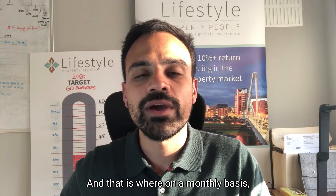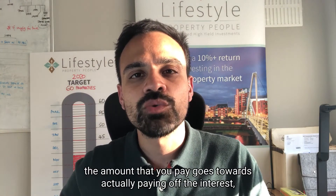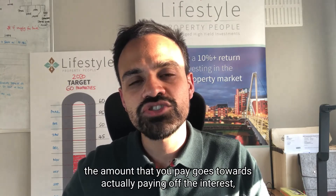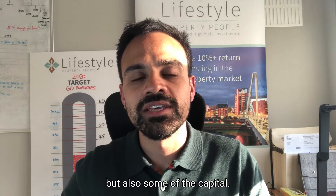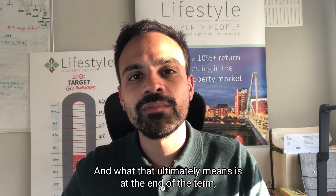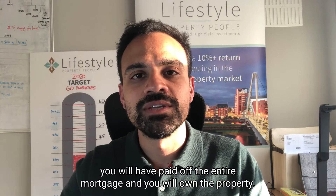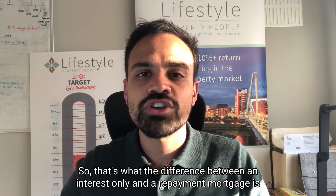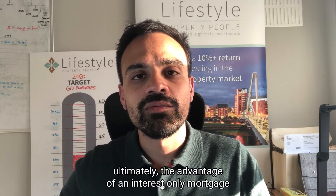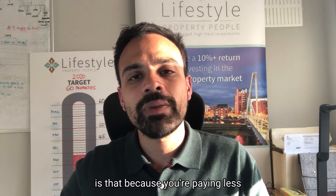A repayment mortgage is slightly different. On a monthly basis, the amount that you pay goes towards paying off the interest but also some of the capital. What that ultimately means is at the end of the term you'll have paid off the entire mortgage and you'll own the property. So that's the difference between an interest-only and a repayment mortgage.